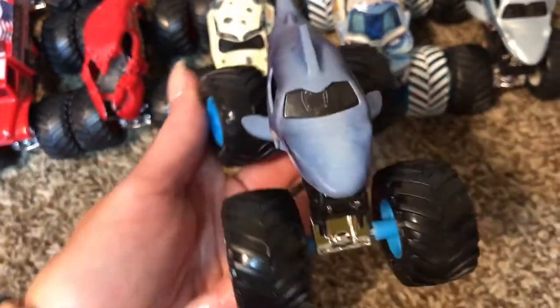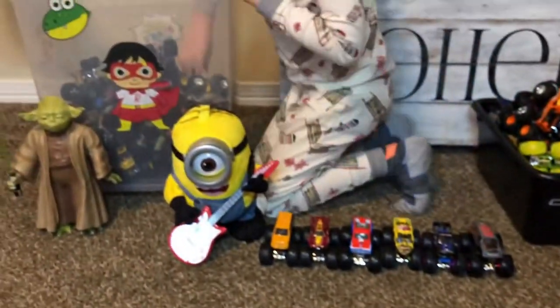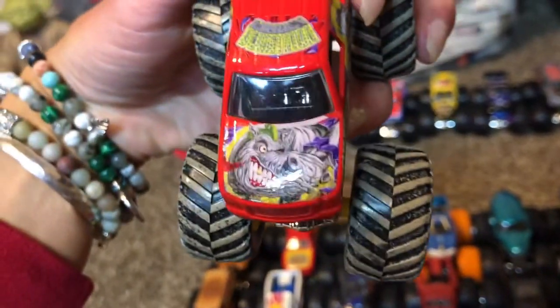We had like a fire Megalodon, I think. Devastator — it has like a rhino on it. Well it's not a rhino, it's Mohawk Warrior — Grano. Okay, who's next?